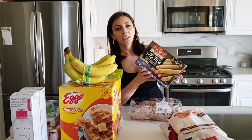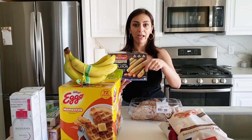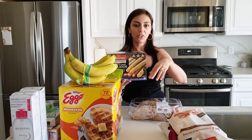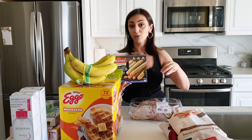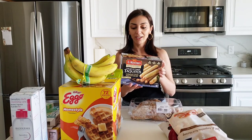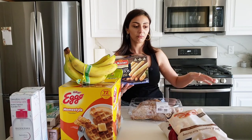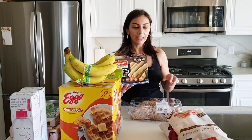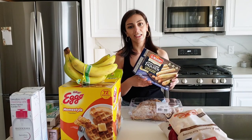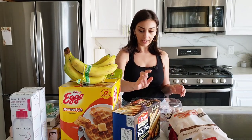We buy these taquitos — chicken and cheese — quite often. Really easy, just put them in the microwave. My husband sprinkles a little feta cheese on top with Tabasco, and it's actually really good that way. Really easy when you're coming home from work with no dinner prepared, which happens almost every day. It's an easy thing to kill the hunger.